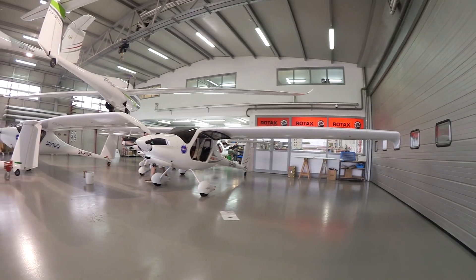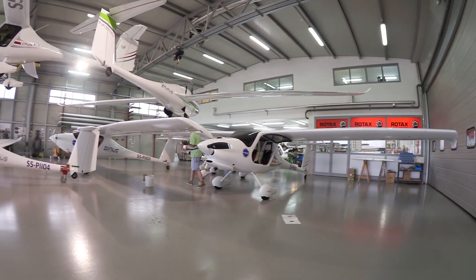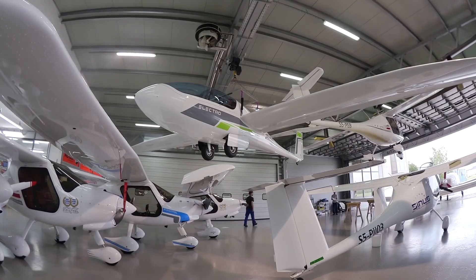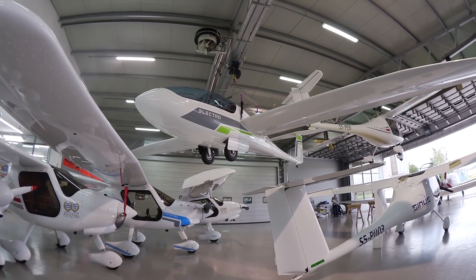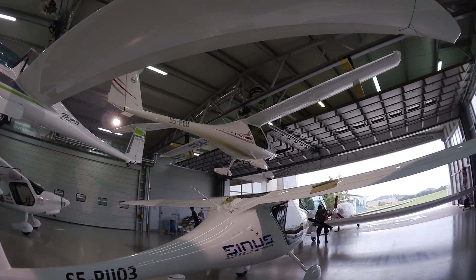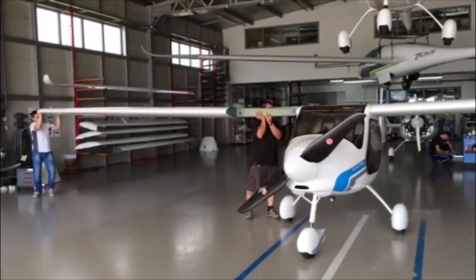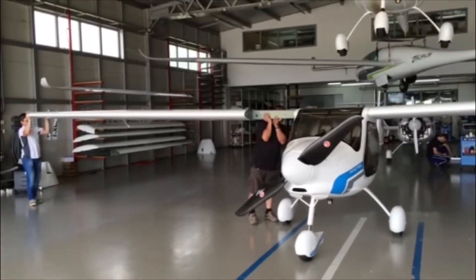Hi everyone, Paul Bertorelli reporting for AvWeb. Here at Pipistrel's factory in Adocina, Slovenia, they don't have a lot of room, so to make the most of it, airplanes are hung from the hangar ceiling. They also do a lot of de-winging, and one that's getting its wings reinstalled is this new Alpha Electro pure electric aircraft.